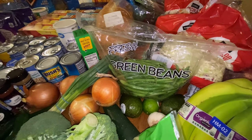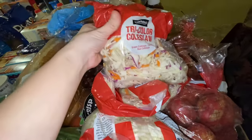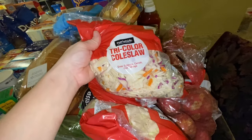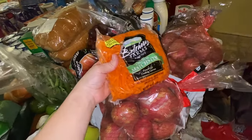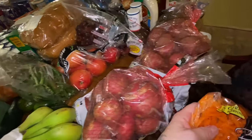We have green beans for the parmesan crusted chicken meal. If you guys are interested, I can leave links for the stuff I found on Pinterest — just let me know. I have one, two, three bags of coleslaw. I used to cut up cabbage when I made egg rolls, but buying the bags makes it so much easier. I also have shredded carrots for egg rolls, and lettuce to make salads.